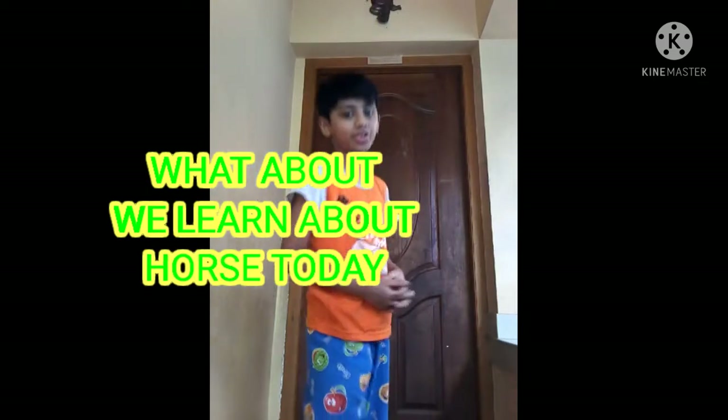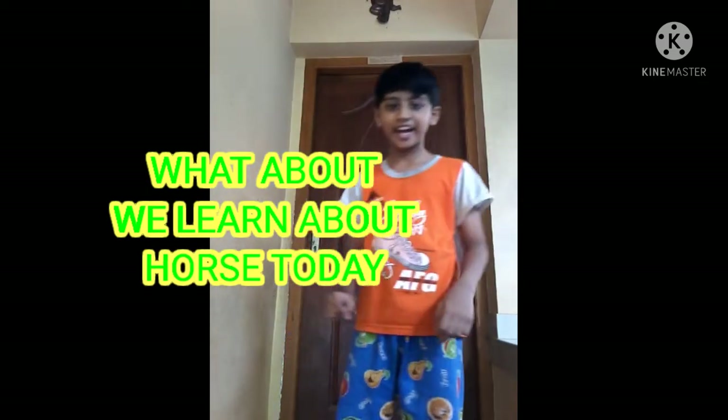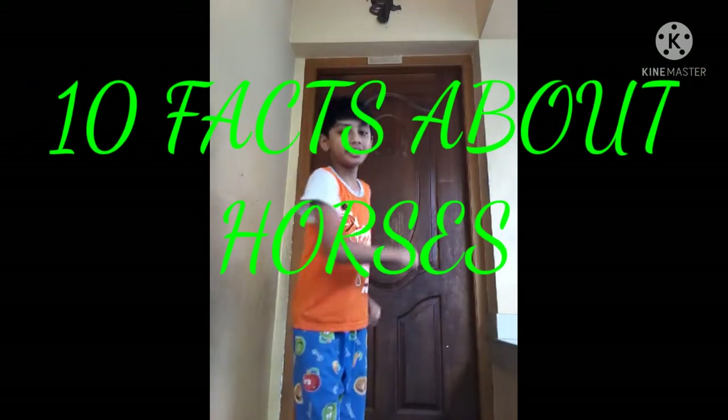Yo, welcome guys, welcome back to a new video. What about today you learned about horses? So it's one year growing down here. Let's learn fun facts about horses. Then let's go.